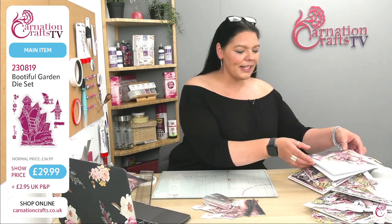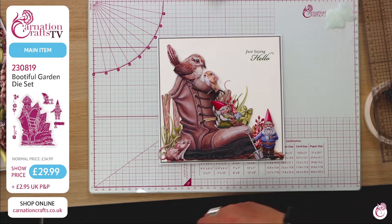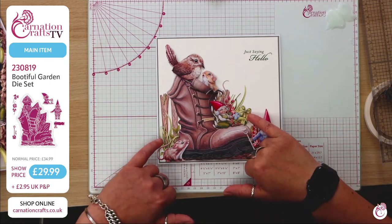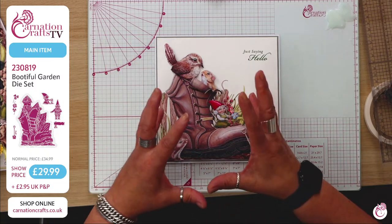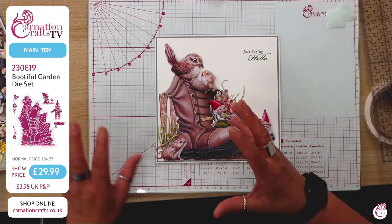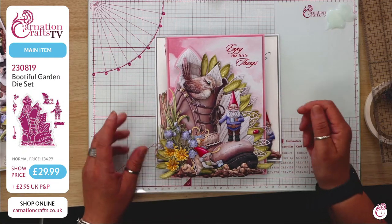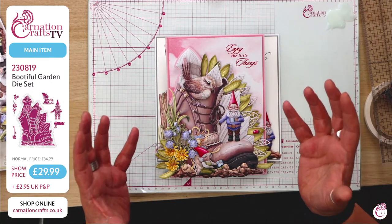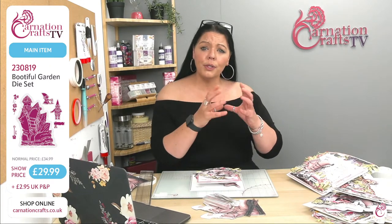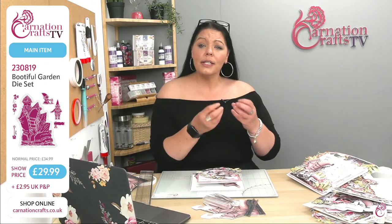Let's look at finished samples first. Look how gorgeous they are — all the beautiful gnomes sitting here. We're adding in our clovers and we've got elements from Wild Wonders. You've got your little mice, the beautiful bird and all the florals from that collection — it's just cute. The samples you'll see are with Wild Wonders, but as we know with Carnation they will go with so many other collections.